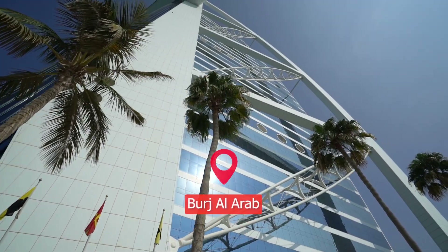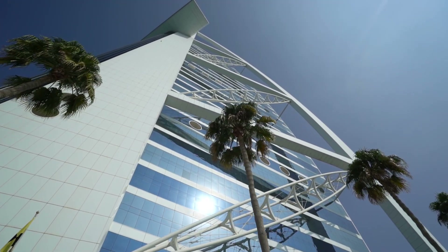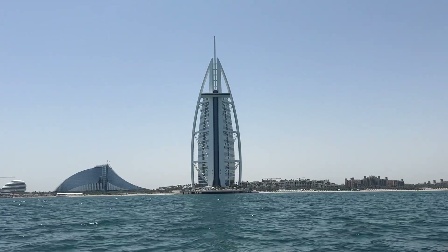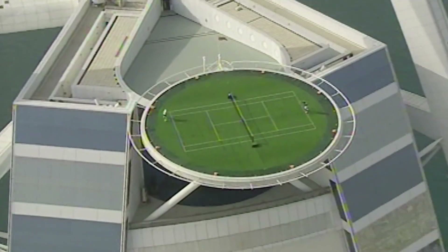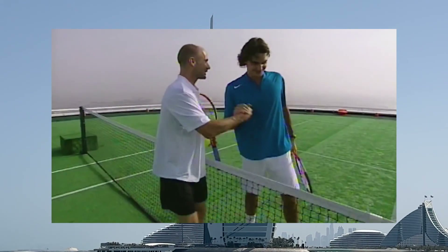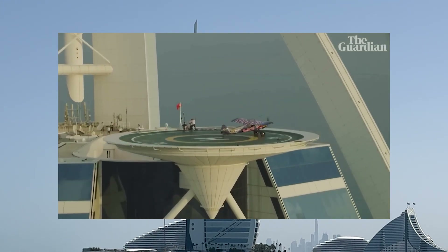That's one of the world's most luxurious hotels — called Burj Al Arab — which is built on an artificial island. It's the third tallest hotel in the world and the world's only seven-star hotel. It was designed to mimic the sail of a ship. The helipad held a tennis match between Andre Agassi and Roger Federer, and in a daring stunt a Red Bull pilot landed his plane on the helipad.